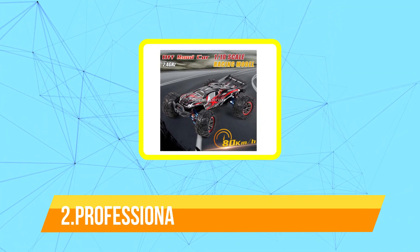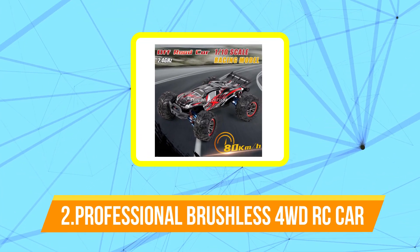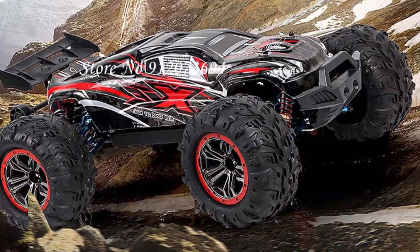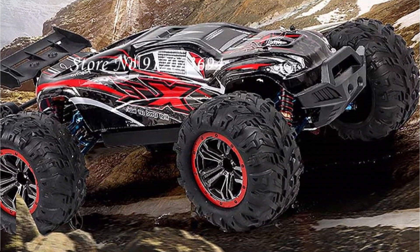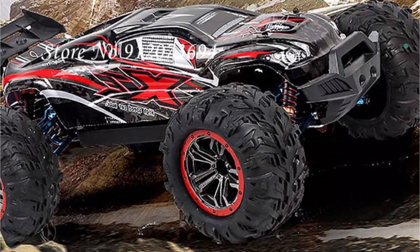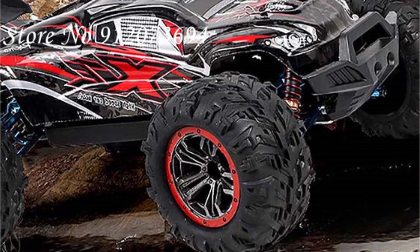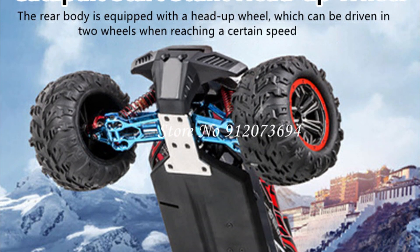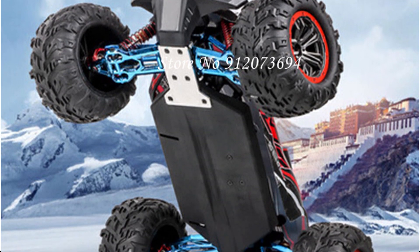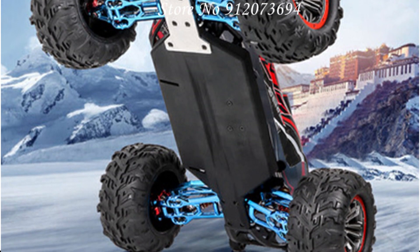Moving up at number 2 is the Professional Brushless Ford WDRC Racing Drift Car. It is a high-performance remote-control car designed for racing and drifting on various surfaces. It features a brushless motor, which provides more power and speed than traditional brushed motors, and a 4-wheel-drive system that gives it superior traction and handling. The car's chassis is made from durable materials such as carbon fiber and aluminum alloy, which make it lightweight yet sturdy. It also has an adjustable suspension, which allows you to fine-tune the car's handling to your liking.